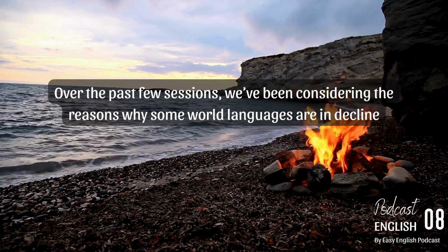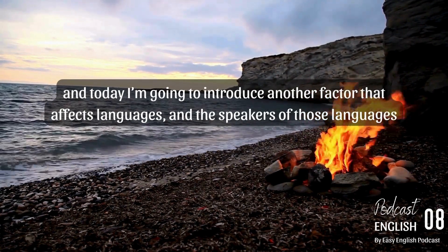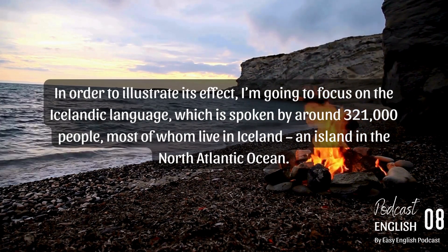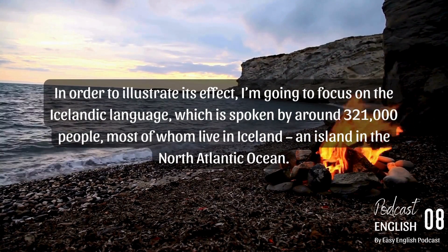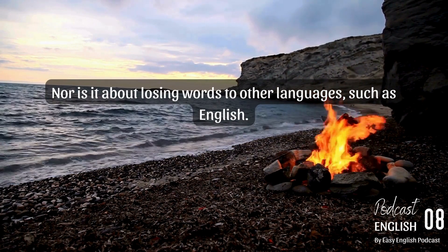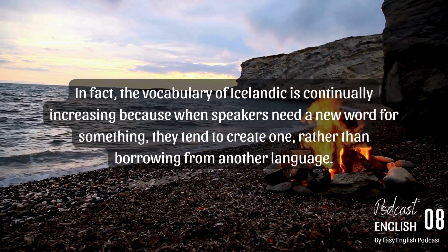Over the past few sessions, we've been considering the reasons why some world languages are in decline. Today I'm going to introduce another factor that affects languages and the speakers of those languages, and that's technology — and in particular, digital technology. In order to illustrate its effect, I'm going to focus on the Icelandic language, which is spoken by around 321,000 people, most of whom live in Iceland, an island in the North Atlantic Ocean. The problem for this language is not the number of speakers, nor is it about losing words to other languages such as English. The vocabulary of Icelandic is continually increasing, because when speakers need a new word for something, they tend to create one rather than borrowing from another language.